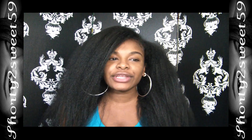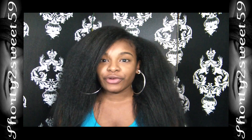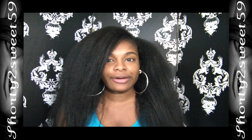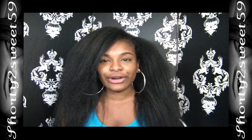Hey guys, welcome back to my channel. My name is Anika and today's video is going to be my shampoo wash products. Before I get started, I just wanted to let you guys know everything that I'm using is just my preference — you don't have to use this, this is just how I do it. It may be overwhelming for some people, but everything is just optional. So let's get started.